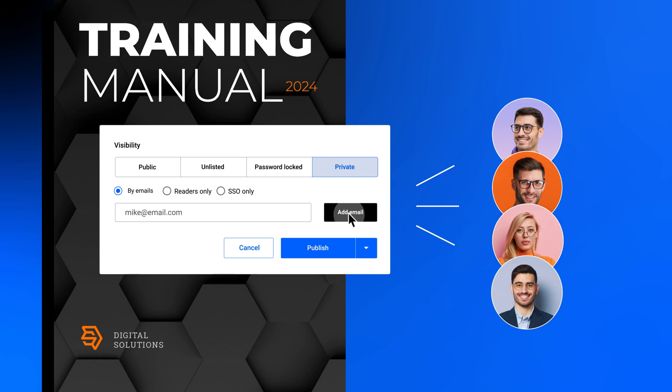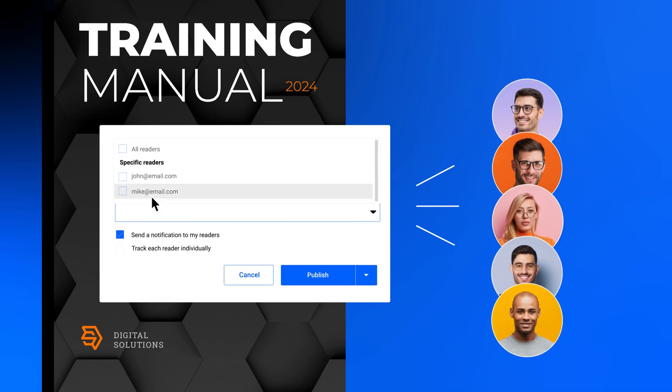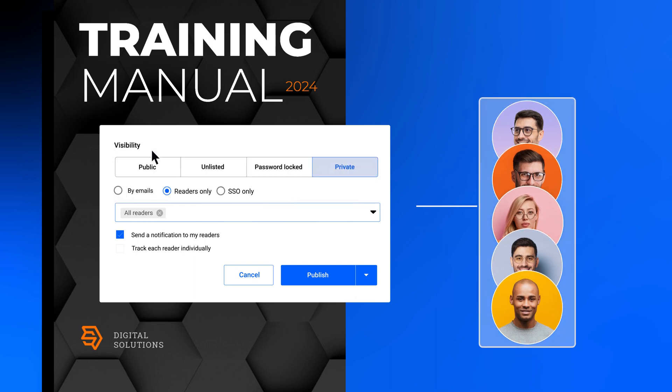If you have people that you frequently share your documents with, add them to your readers list. This way, instead of adding their email addresses each time when sharing a document, you can do it all at once.